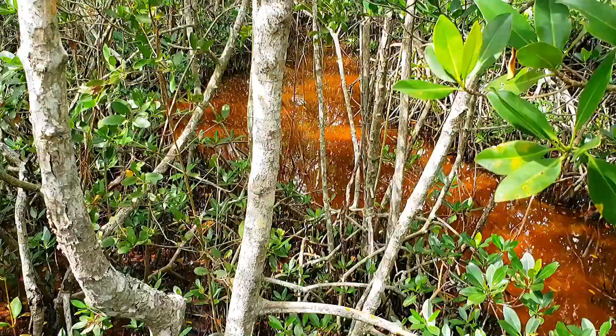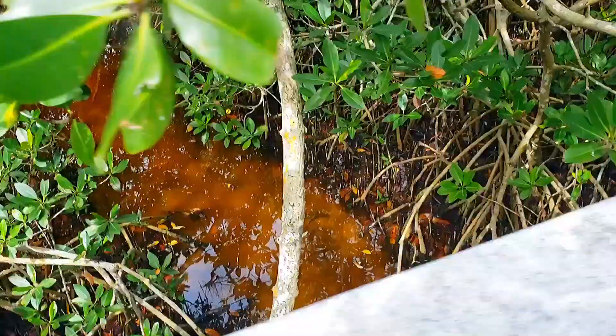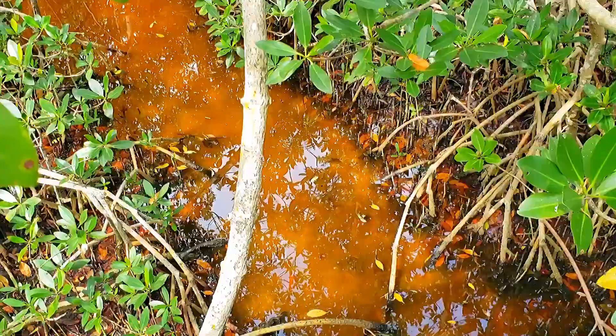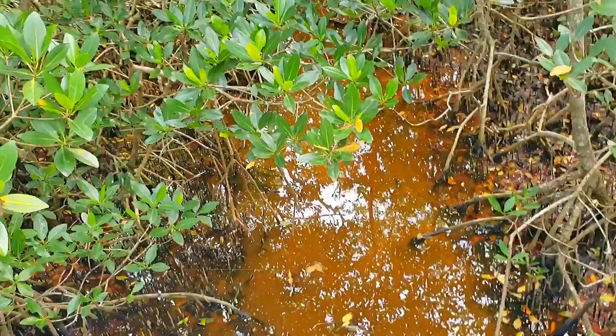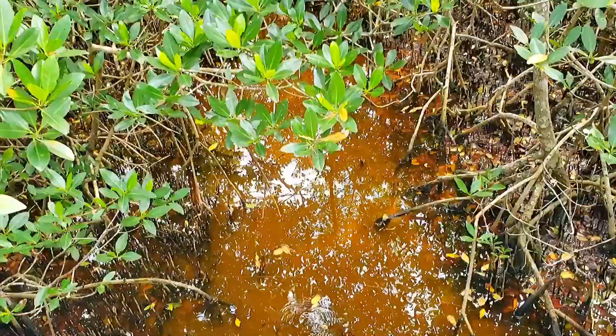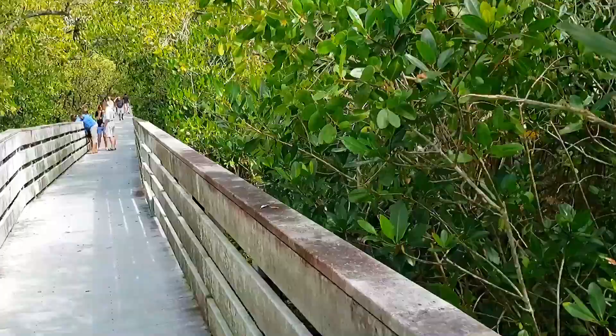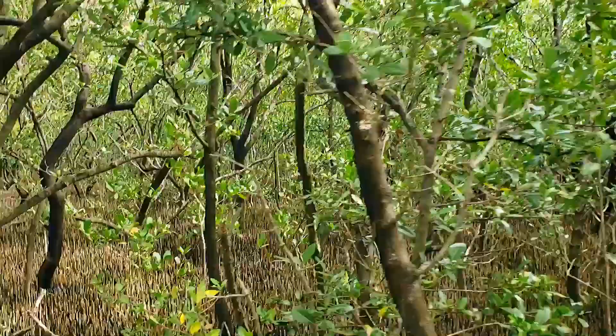The water is like an orange, brown, tannin color in here. It doesn't look like the tide comes up and down too much. Trying to figure out why that is. In New York City we get like a five, six foot tide swing — not here in Cape Coral.